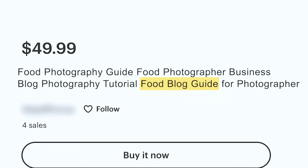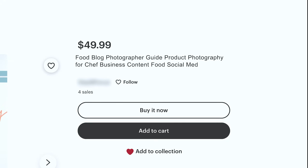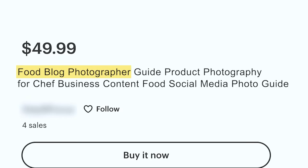That also captures keywords like tutorial, food blog, food blog guide, and blog guide for photographer. Then I would duplicate it, change out the listing photo, and call it: 'Food blog photographer guide, product photography for chef, business content, food social media photo guide.' That captures long tail keywords like food blog photographer, blog photographer guide, product photography, photography for chef, chef business content, content food, social media photo guide.